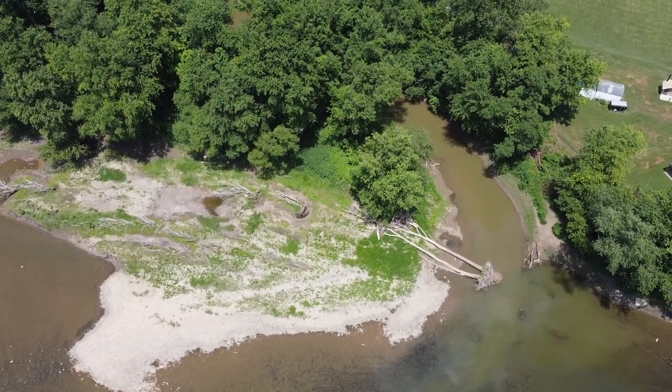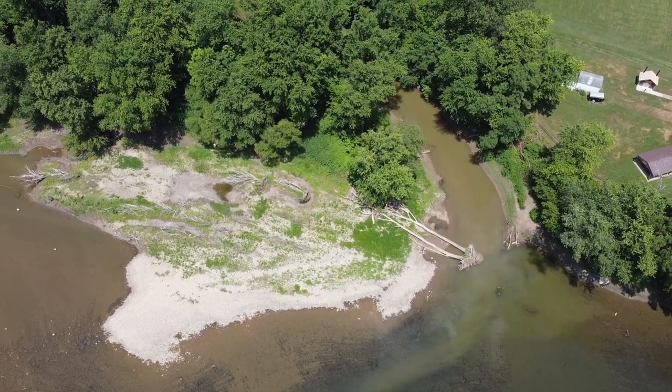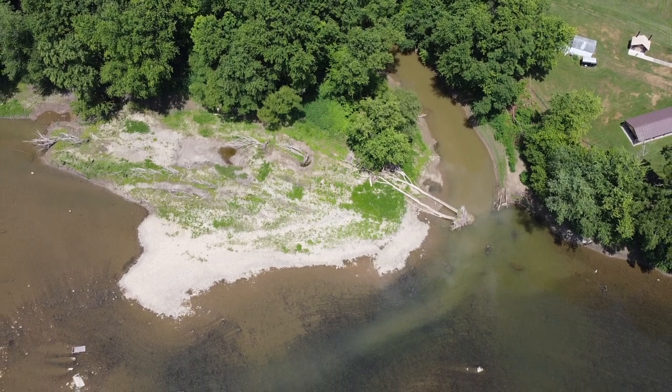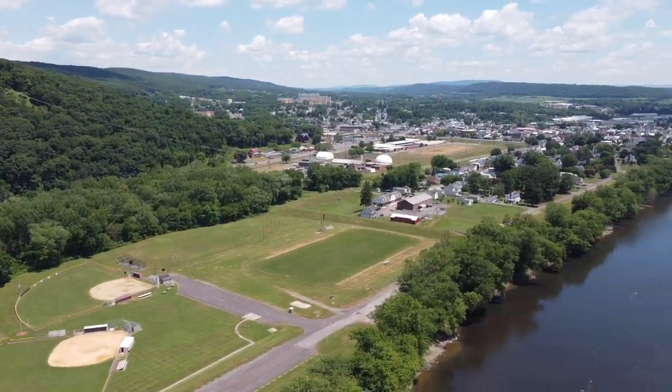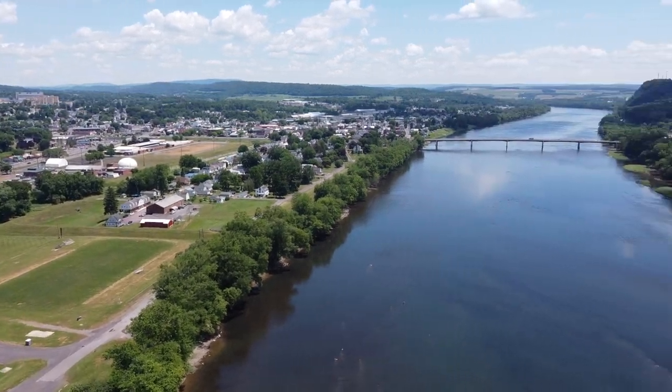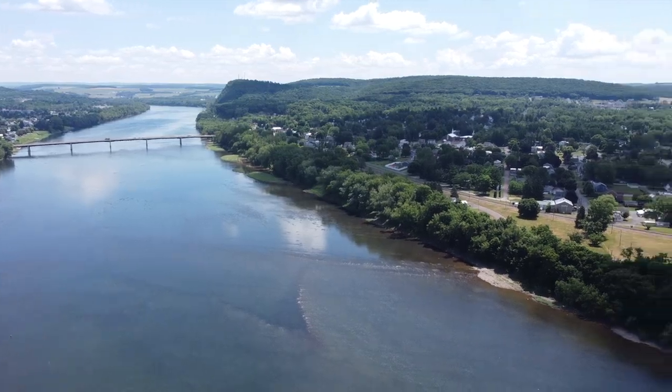What makes this site very interesting to me and a lot of other local folks is the fact that there is still an eel dam or eel weir out in the Susquehanna River, and in just a moment we'll head out that way and you can see it. That's Bald Top Mountain, that's the FQ Hartman complex, there's the river bridge, and that V in the river is what I want you to look at.